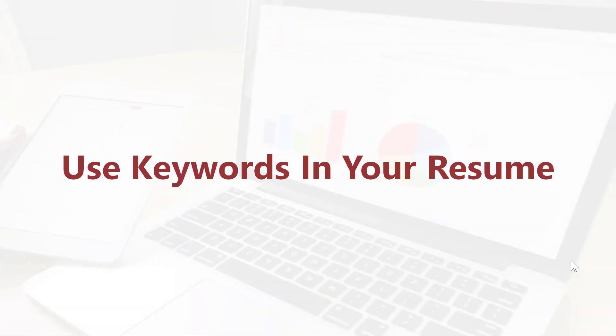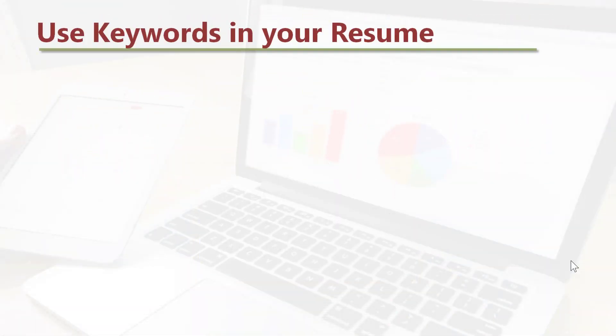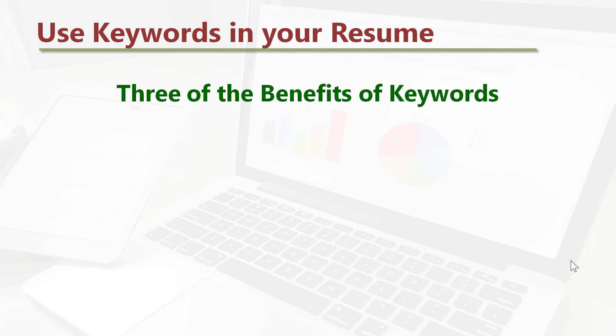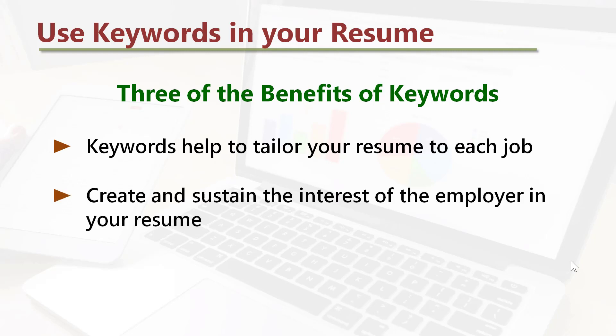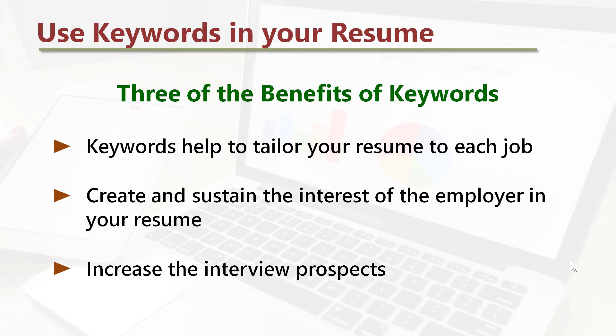Use keywords in your resume. Here are three of the benefits of keywords: keywords help to tailor your resume to each job, create and sustain the interest of the employer in your resume, and increase the interview prospects.